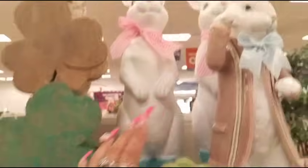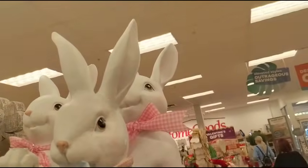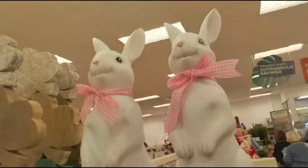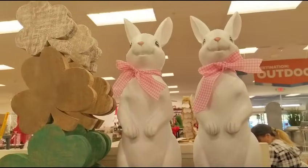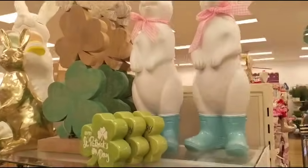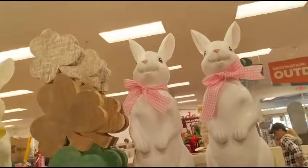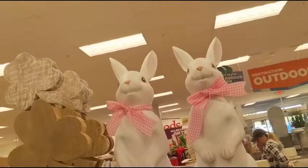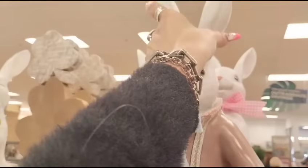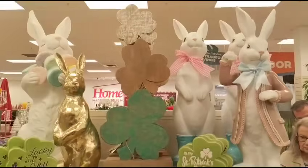These are gorgeous — they're resin with pink and white gingham bows. They also have the blue rain boots. These do not have a price that I can see. This one is $24.99 — I like him. I just don't think I have room for him, but he's $24.99. That is a really nice vignette right there.